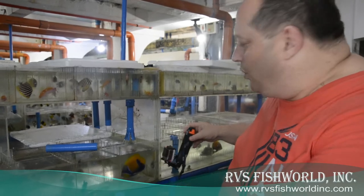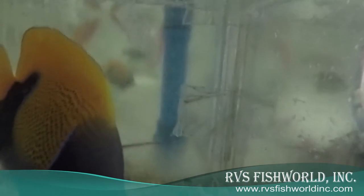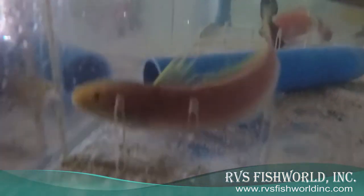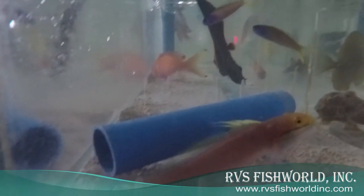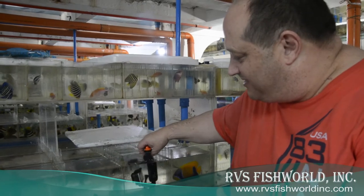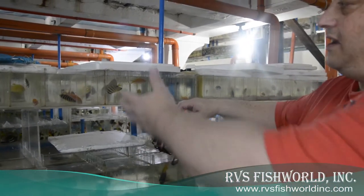We have Koran majestic angels that are great. We have a rare goby that was collected — really beautiful, we don't know the ID, but I'm sure Tony Vargas, Lemon in Singapore, and Jake will all be telling us what this goby is. We have arrowhead soapfish — just unbelievable.